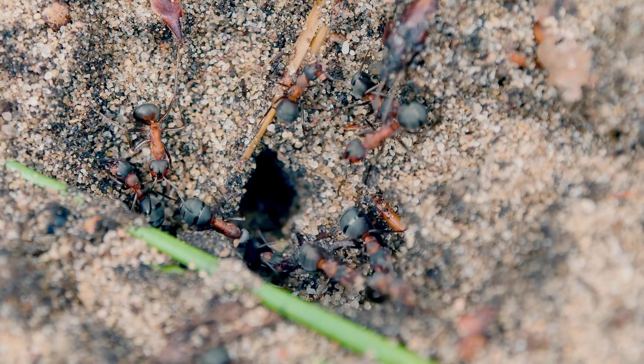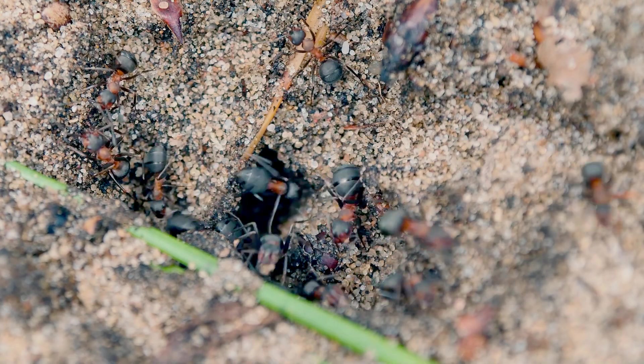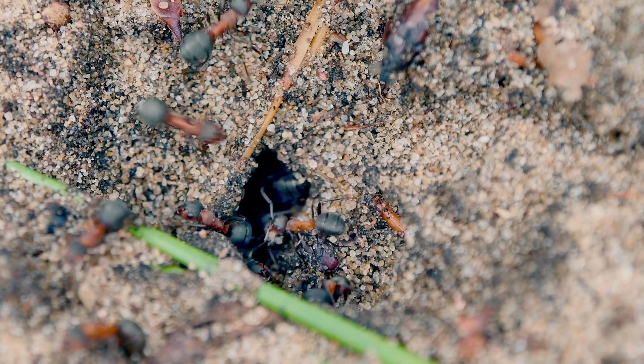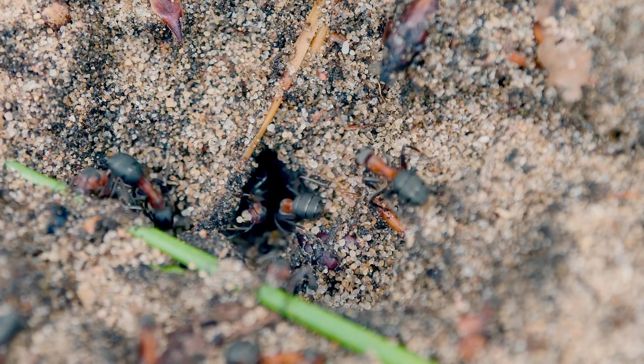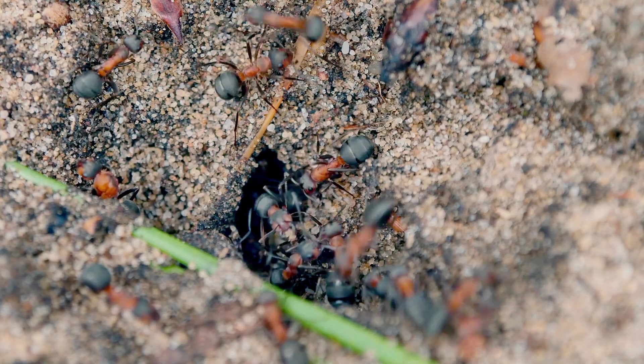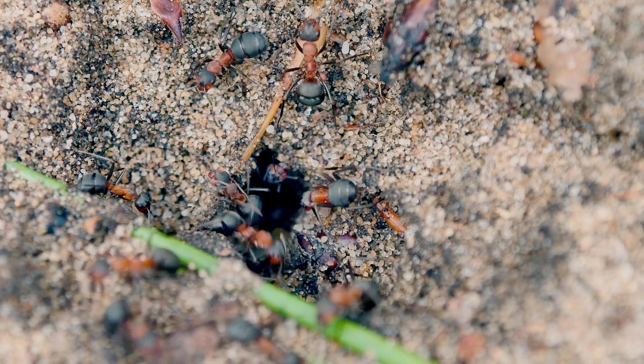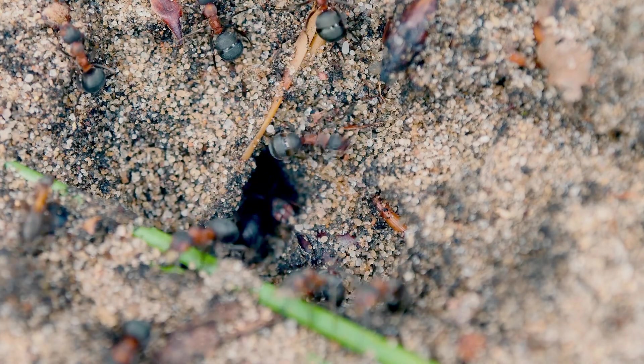The queen ant plays a vital role in the colony and lays eggs constantly. For most species of ants, there is only one or multiple reproductive queens. The queen is responsible for the continuation of the colony. She lays eggs continuously to make this happen. In a lot of cases, when the queen dies, the colony dies.